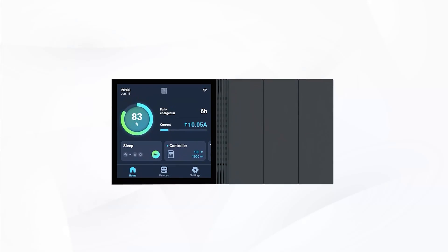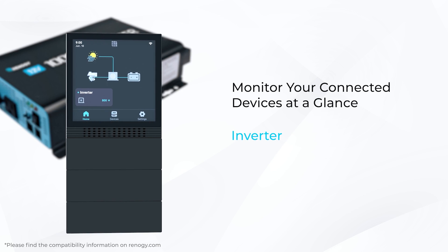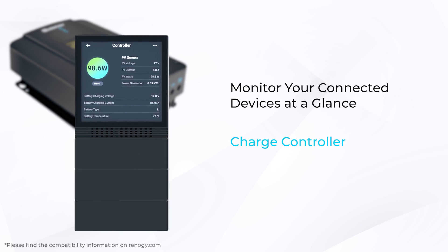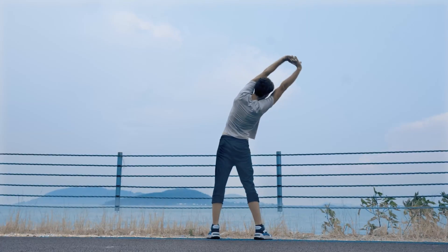You may ask, how? Renogy One does away with the confusion and clutter of multiple monitors. It doesn't matter how complex your system or how much battery storage you have — Renogy One connects it all and gives you comprehensive, real-time monitoring. With the help of cloud storage and the DC Home app, you can easily keep track of the energy system when you're away.